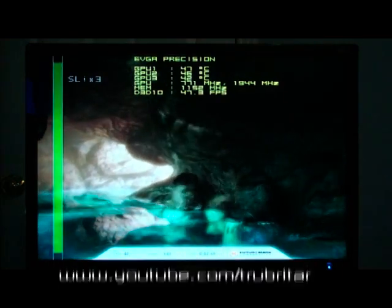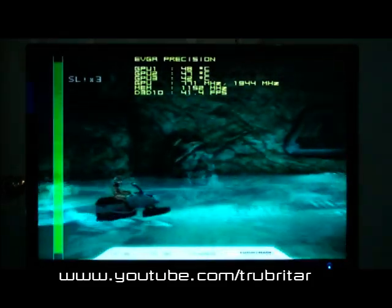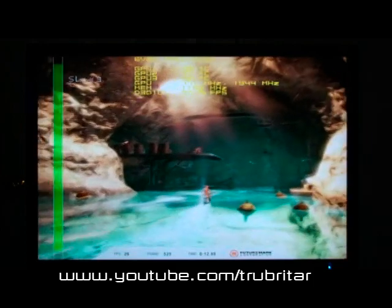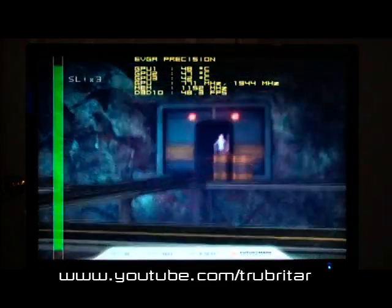Okay, so here we go with the benchmark. This is on the performance preset. This isn't a bad little benchmark actually, I quite like it. The GPUs themselves seem to be pretty cool right now — 49 degrees, 47, 42.